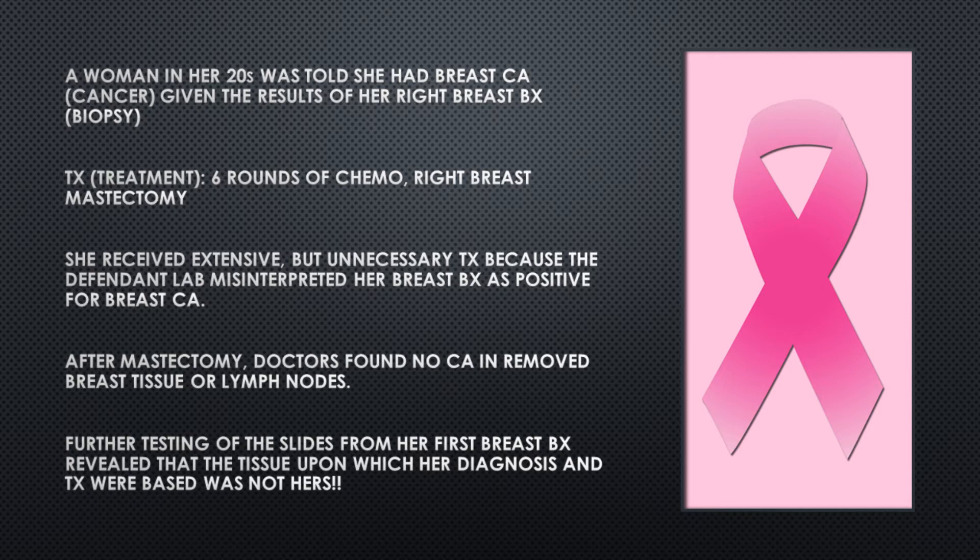After the mastectomy, the doctors found no cancer in the removed breast tissue or lymph nodes. Further testing of the slides from her first breast biopsy revealed that the tissue upon which her diagnosis and treatment were based was not hers, but was from another woman who actually had breast cancer. Due to the defendant's negligence and concealment of this error, the plaintiff experienced pain, mental torment, and disfigurement from the mastectomy.